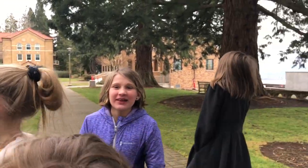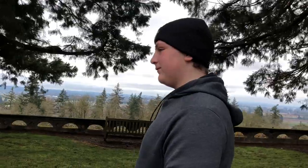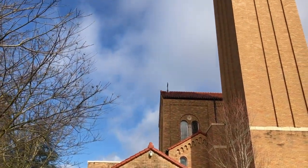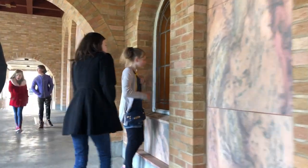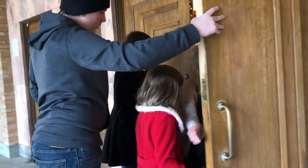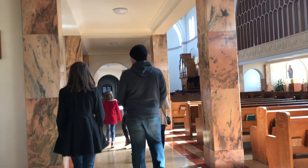Do you want to go in the church first? Yes, yes, yes! I want to see some flowers. Thankfully my kids appreciate architecture and history as much as I do, because the Abbey is rich with both.